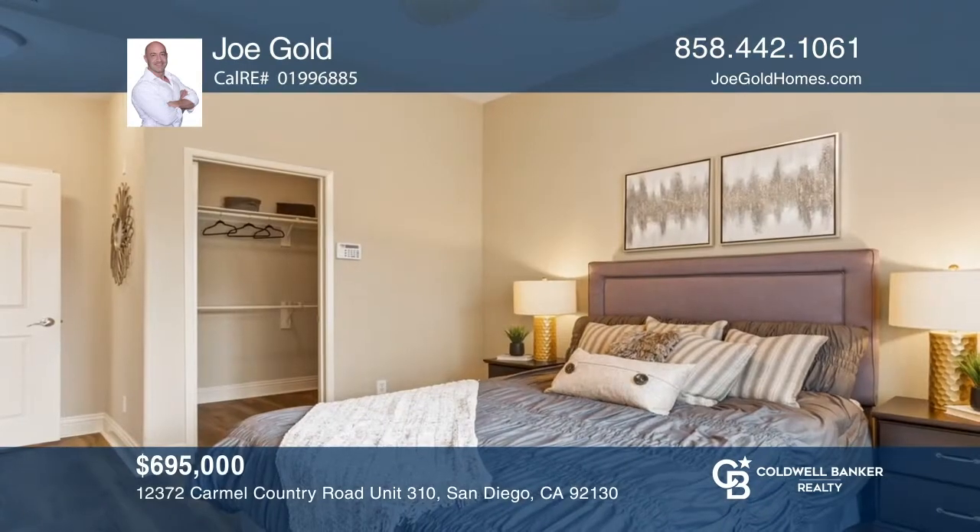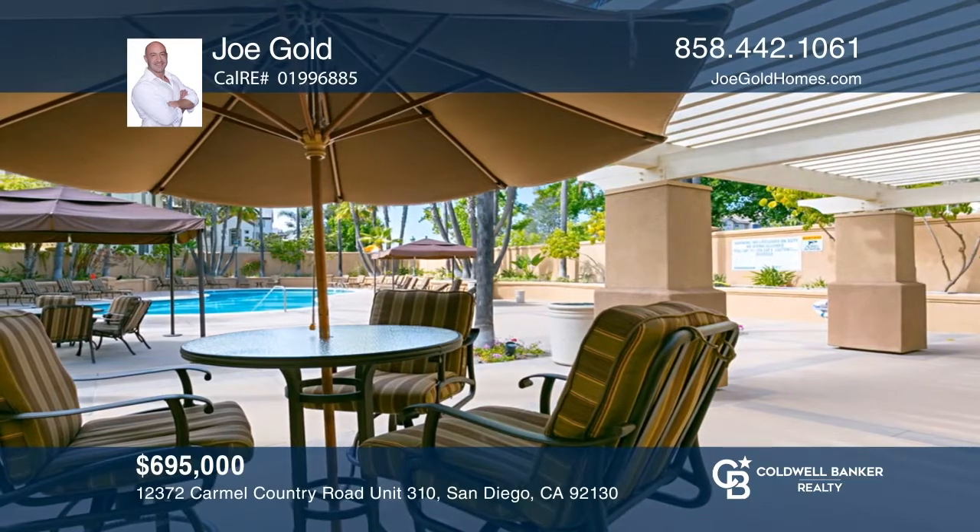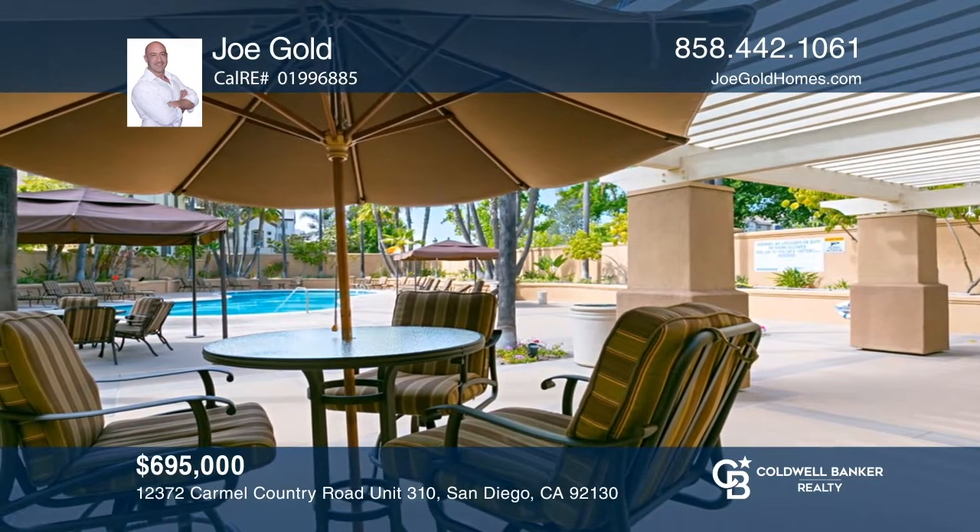It's located near shops, dining, trails, the beach, and top schools. See this beautiful property for yourself by scheduling a tour with Joe Gold.